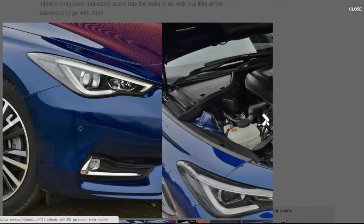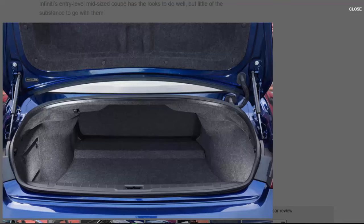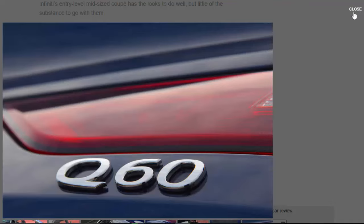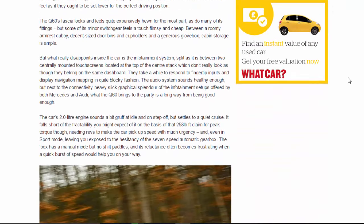The Q60's cabin will be a comfortable place in which most owners spend time. Its leather sports front seats are well-shaped and a good size, and there's space in the back for smaller adults or children — roughly the prevailing standard for cars such as this. Taller drivers will find themselves somewhat short on headroom, and the car's electric steering column is missing some telescoping adjustment range, while the front seats feel as if they ought to be set lower for the perfect driving position.